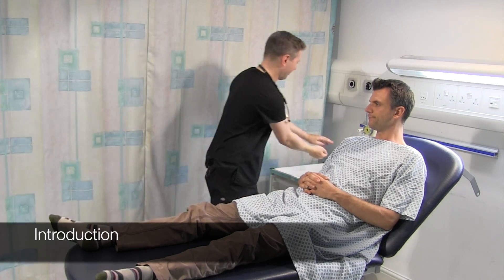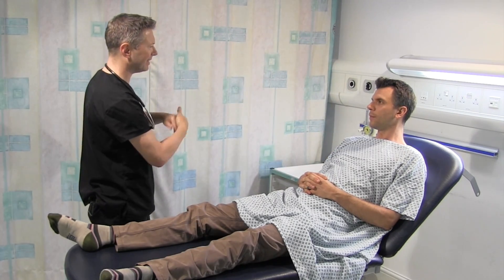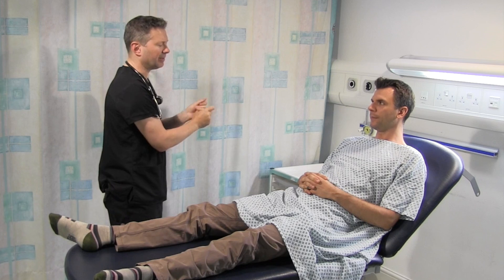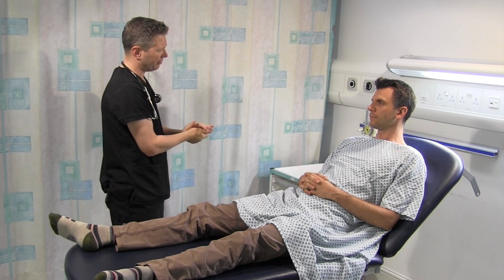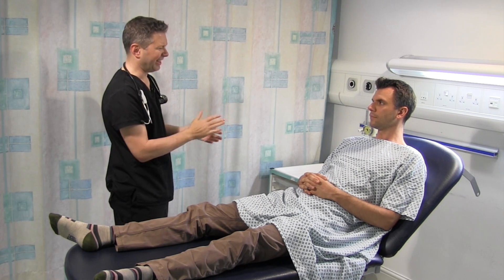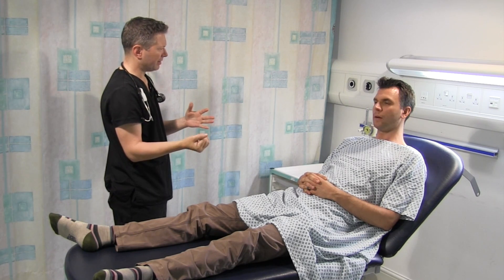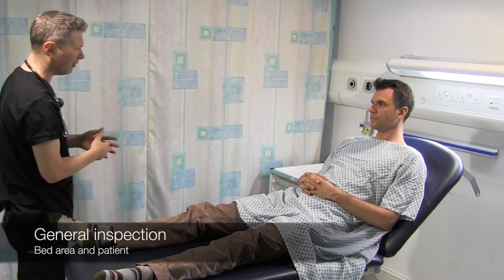Hello, I'm Nick, one of the clinical tutors here. Can I just confirm your name and date of birth please? 25th of November 1960, okay lovely. And how do you like to be addressed? What I'd like to do today, Tim, is a cardiovascular examination, which will involve me having a look, listen, and feel of your chest, listen to your heart, and have a look at your hands as well. Is that alright with you? Do you want a chaperone present?